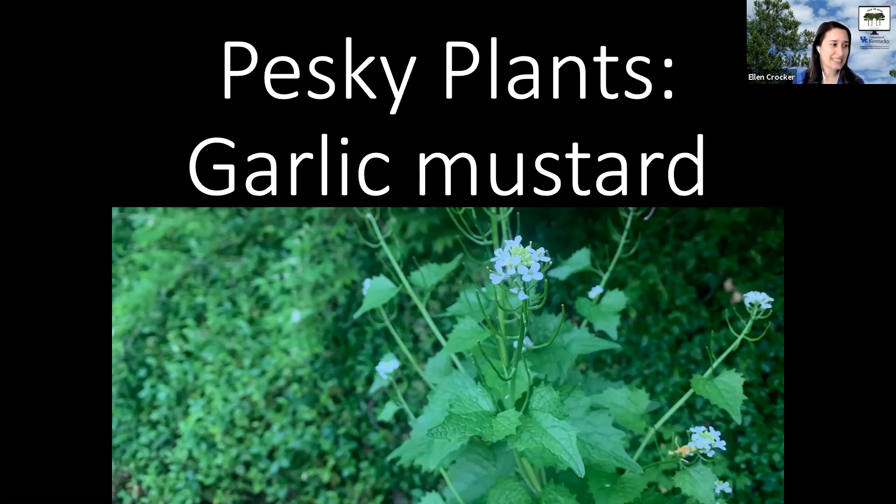Today's pesky plant of the month is garlic mustard. It's called garlic mustard because if you crush its leaves, it has this garlicky smell. It also goes by other names like Jack by the hedge, and it's native to Europe, parts of Asia and Africa.